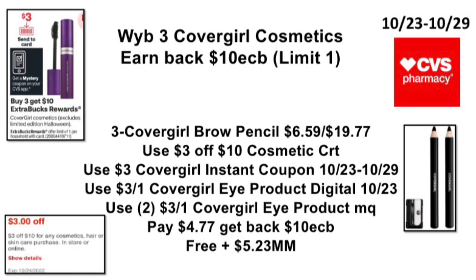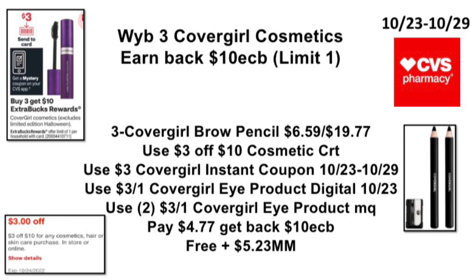The next deal: when you buy three CoverGirl cosmetics, earn back a $10 ExtraBuck — limit of one. Pick up three CoverGirl brow pencils priced at $6.59, total $19.77. Use a $3 off $10 cosmetic CRT, use the $3 CoverGirl instant coupon printing 10/23–10/29, use a $3 off one CoverGirl eye product digital (coming 10/23), and two $3 off one CoverGirl eye product manufacturer coupons. Pay $4.77, get back that $10 ExtraBuck — making your CoverGirl free and a $5.23 money maker.